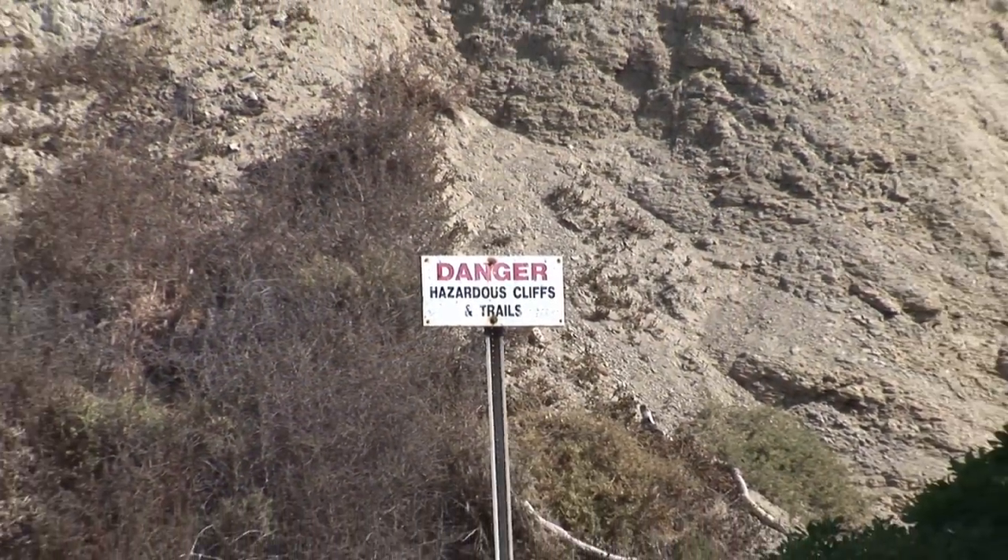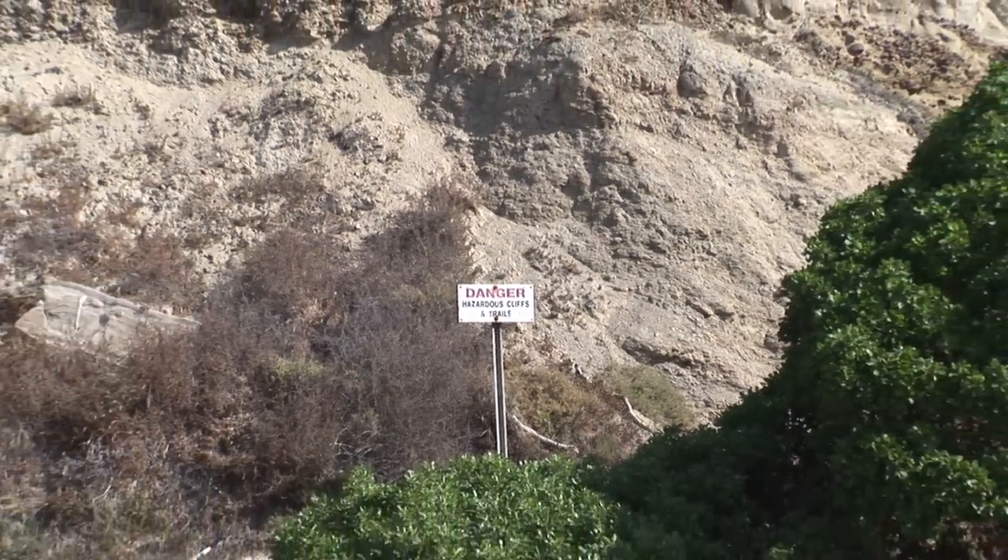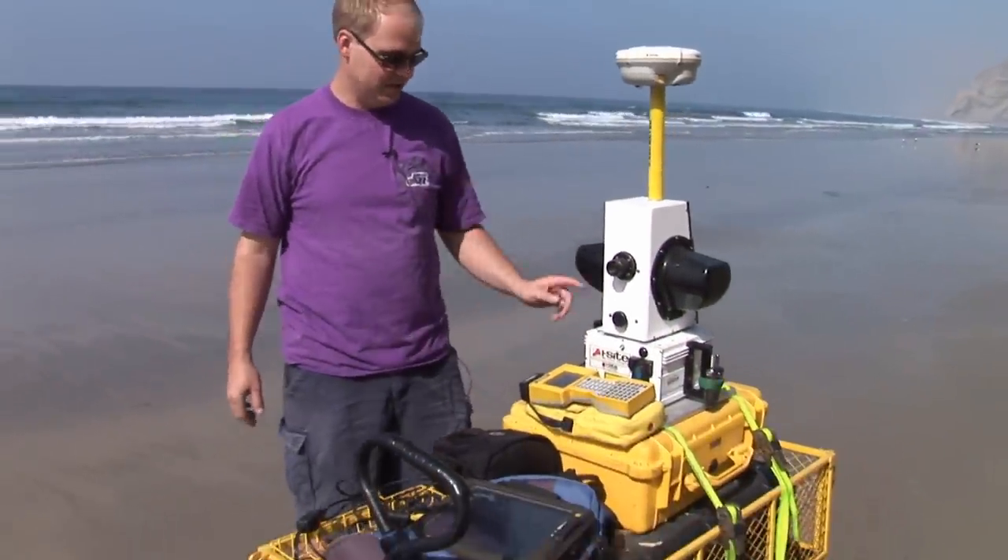One of our projects is called the rapid response effort. Whenever we hear about a cliff failure, we try to go out immediately to scan it — or as soon as the tide permits — so we can accurately quantify how much material has come off the cliff and keep track of it.